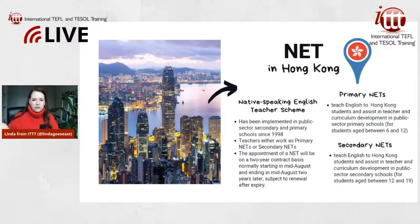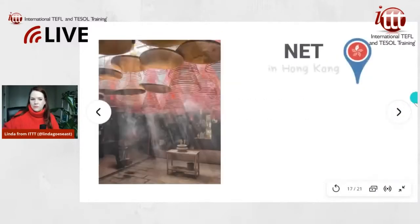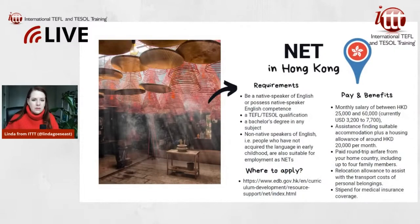It depends on whether you prefer teaching younger or older kids, and also your qualifications. The requirements for the NET scheme in Hong Kong: you need to be a native speaker of English or possess native speaker English competence. This program never mentions citizenship or nationality — they don't care about that. You need a TEFL or TESOL qualification and a bachelor's degree in any subject. Non-native speakers who have near-native English fluency and did not acquire the language early in childhood are also eligible.